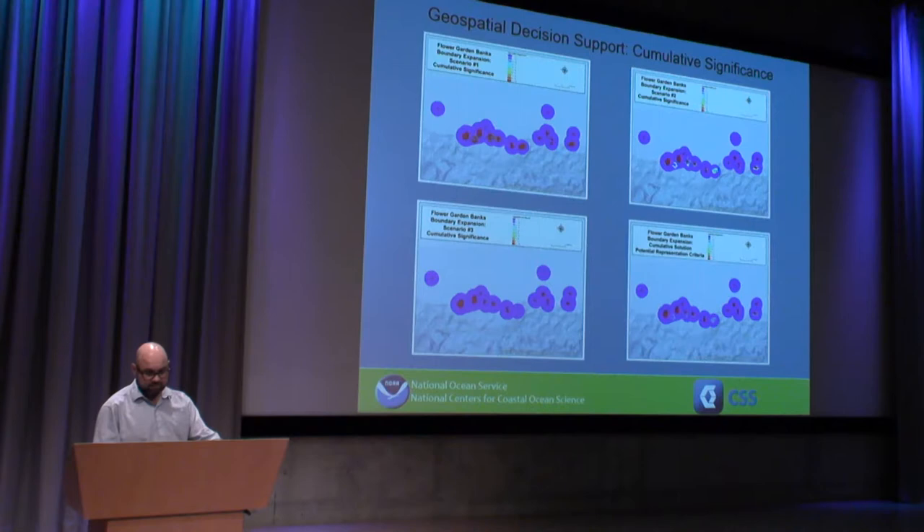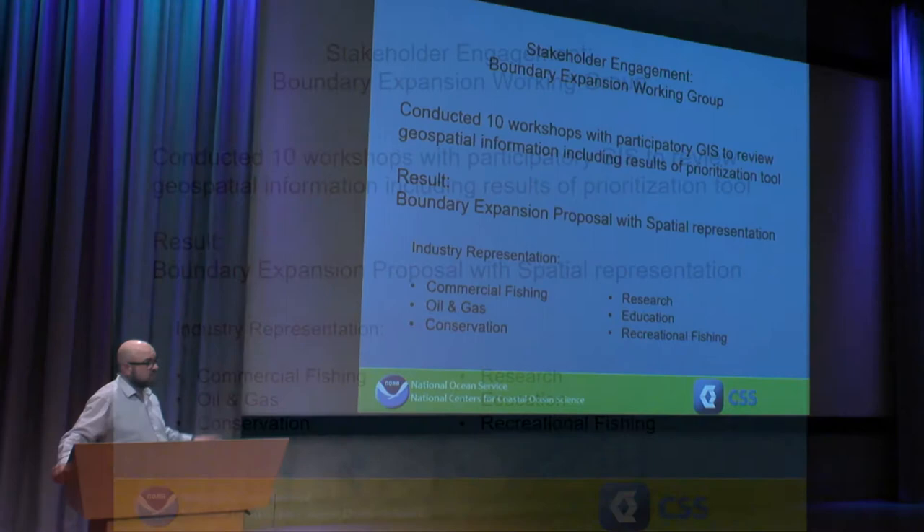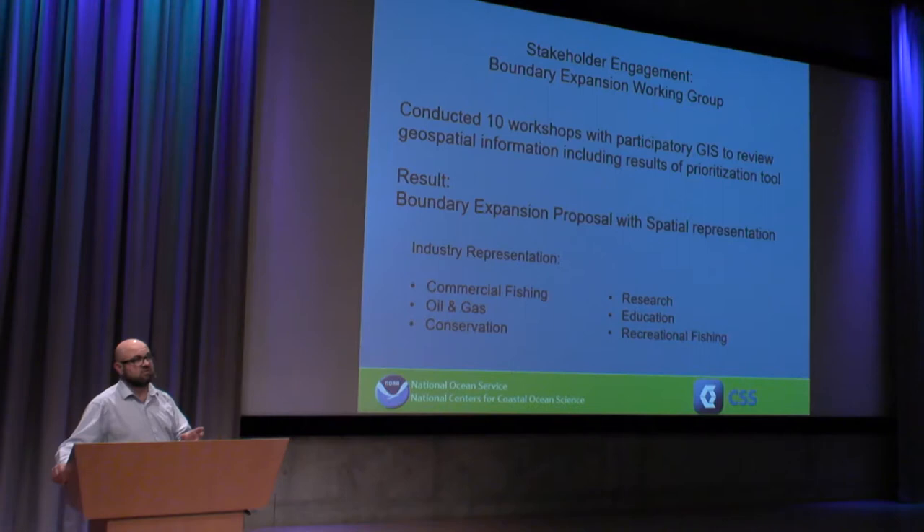What we do with this information is to take it back to the stakeholder group, to work with the combined group of stakeholders to review the results of the geospatial decision support system, along with all of the GIS information we compiled. So we can see at each bank where to draw polygons, where each ecosystem is located, where each coral colony was observed, and where each of the human uses is distributed. This enables us to fine-tune the analysis results in an interactive participatory GIS setting to refine polygons and develop a proposal for expanding the National Marine Sanctuary.